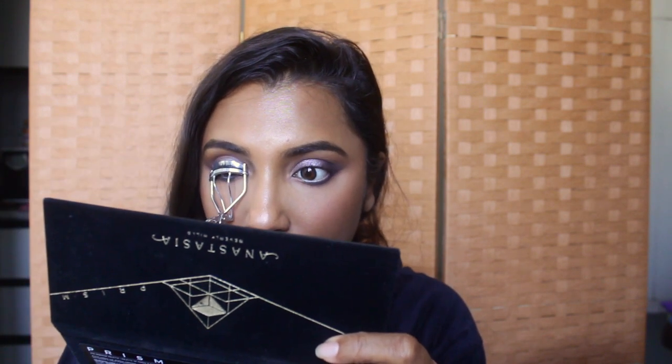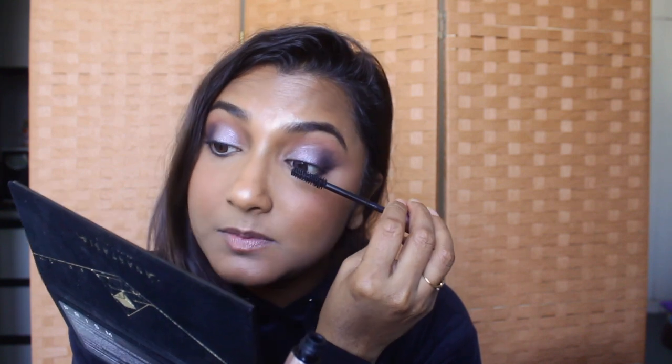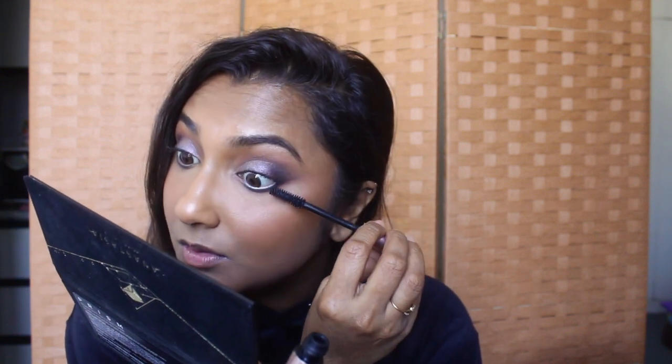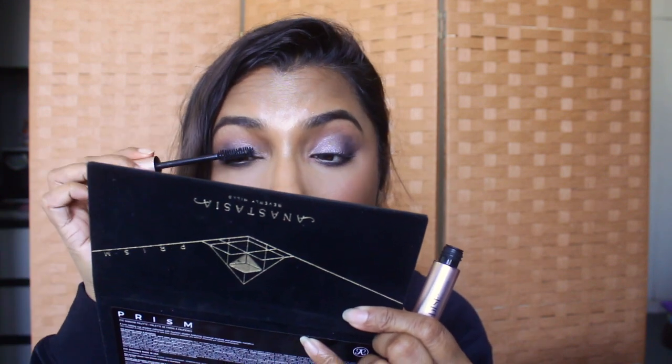I'm going to curl my lashes because you have to — it makes such a big difference, it makes your eyes look much more open, lifted, and awake. For mascara, I'm using the L'Oréal Voluminous Lash Paradise Mascara — it's like a godsend. It's thickening, lengthening, and not clumpy. The only problem is it's super hard to take off because it's a waterproof formula. Taking it off is such a hassle — I always have mascara remnants on my lashes.